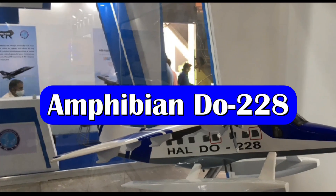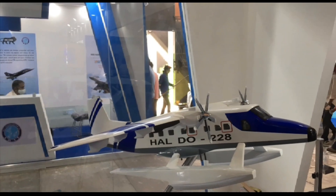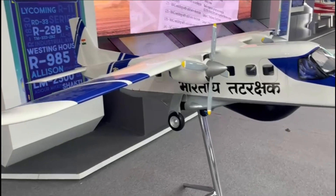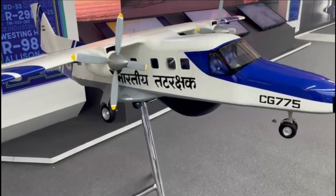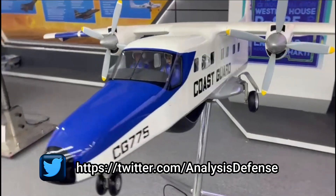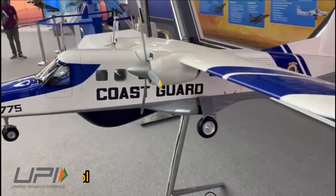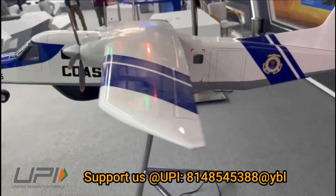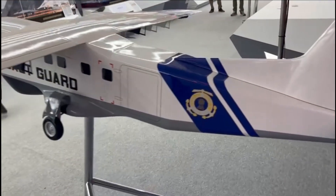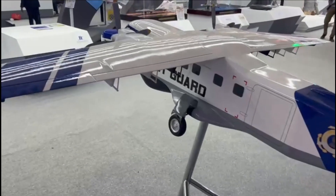HAL is also developing an amphibian or seaplane variant of the Dornier Do 228. HAL has collaborated with ZeroAvia to develop a supplemental type certificate to allow retrofit of existing airframes for both military and worldwide operators. HAL and ZeroAvia engineers will integrate ZeroAvia's ZA-600 hydrogen-electric powertrain into the Dornier 228 airframe.